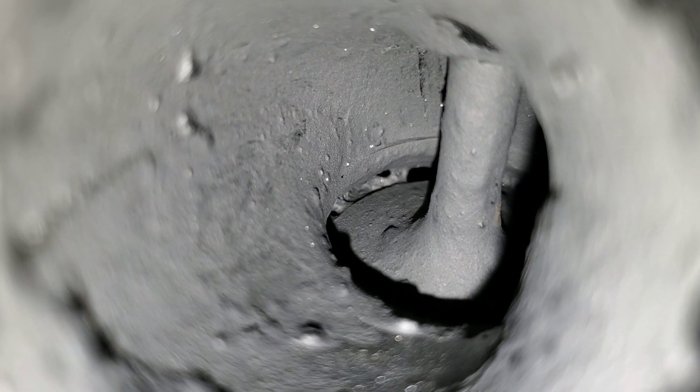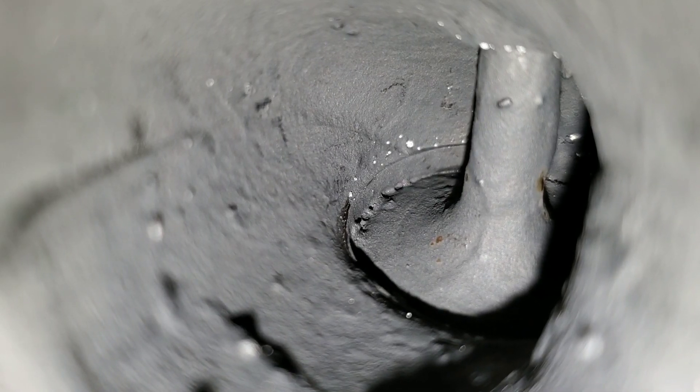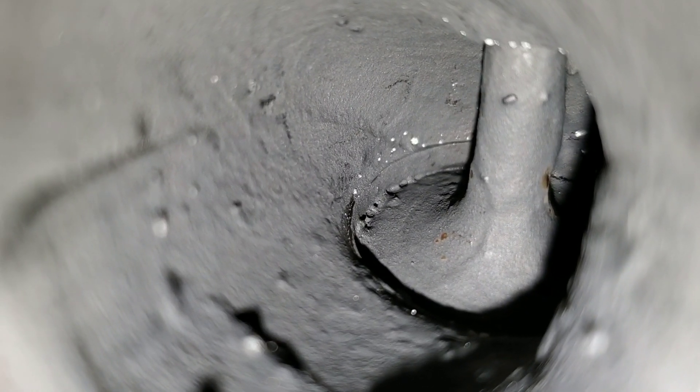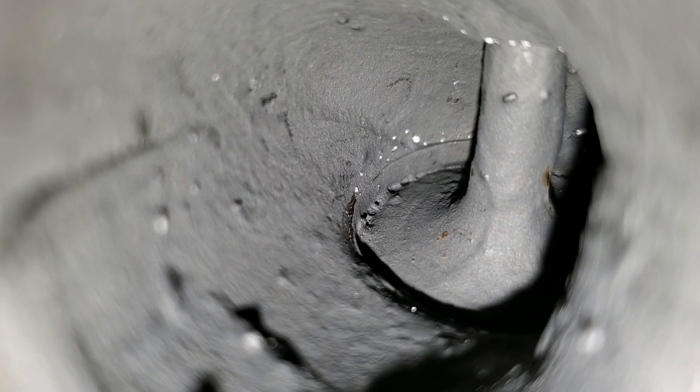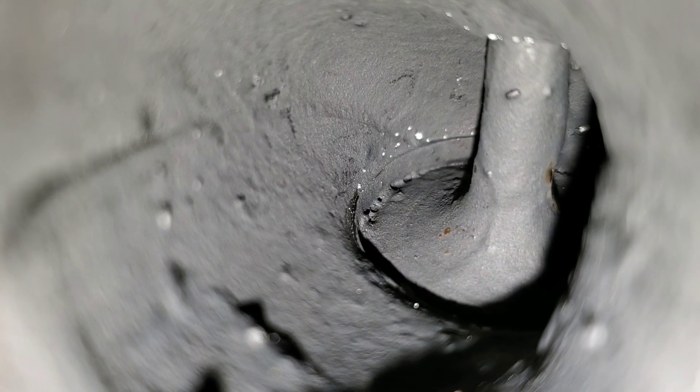Let's move on to the third intake valve. Without routine maintenance cleaning these intake valves, you saw just how bad they become — once again starting to build up just as bad as they were when I first purchased this vehicle. And this will destroy your engine, I can guarantee you that.